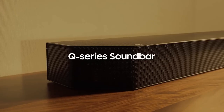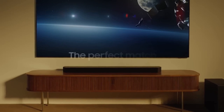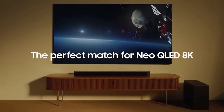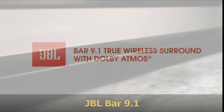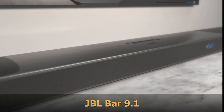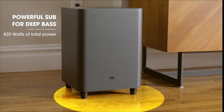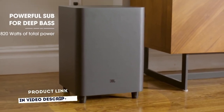For detailed information and up-to-date pricing on this soundbar, be sure to check the links in the video description. The JBL Bar 9.1 is a Dolby Atmos soundbar that brings the audio experience of a movie theater into your home with two detachable surround speakers and the added punch of Dolby Atmos and DTS-X 3D sound.